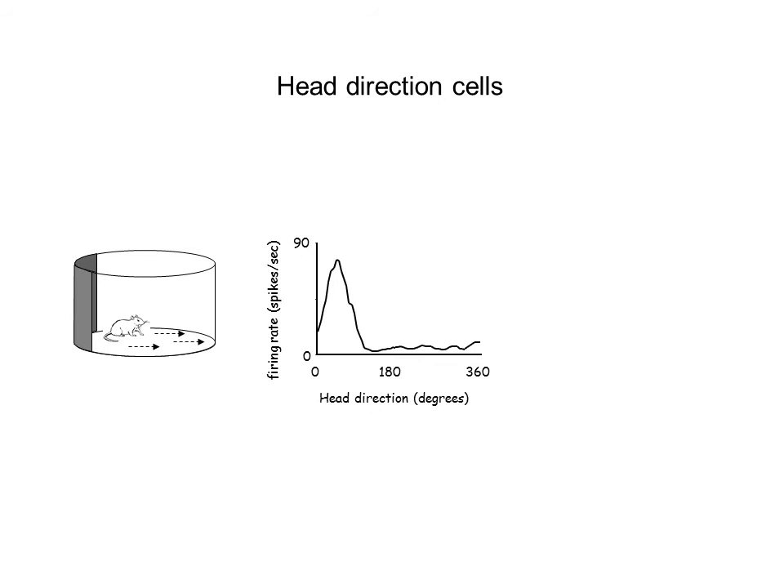Another way of plotting the exact same data is a polar plot. Here what we show is the different directions the animal faces — 0, 90, 180, or 270 — and then we plot the firing of the cell. You can see this cell is firing at about 76.5 times per second, or hertz, and it's firing when the animal is facing 45 degrees. It's not firing when the animal is facing any of the other directions.